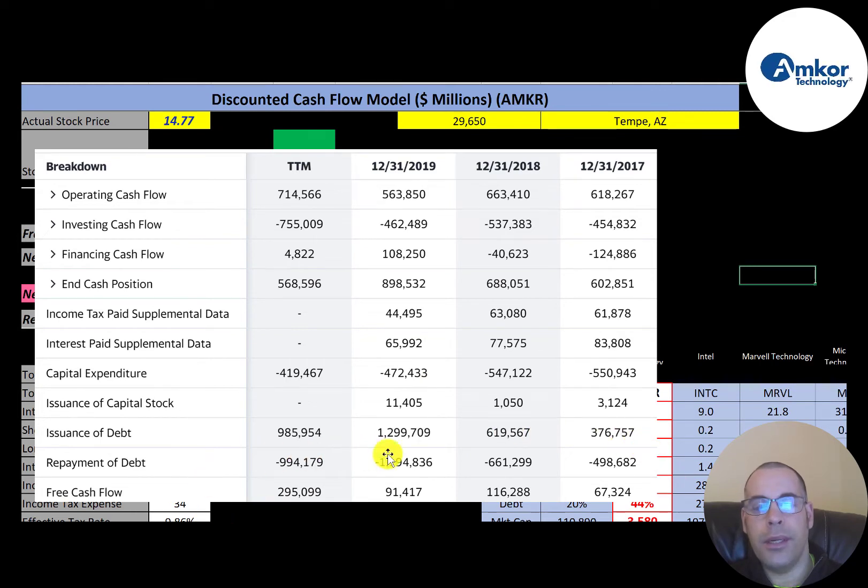Their free cash flow is positive each year, so they don't need debt or equity financing to run their business, although they may take on debt for new projects like acquiring another business or buying a factory. They did issue a little capital stock: $3 million in 2017, $1 million in 2018, and $11 million in 2019. Their debt issuance was mostly rolling their debt — they issued $376 million and paid $500 million, and in the following years the amount issued was similar to the amount paid, since many companies just issue new debt to pay old debt.